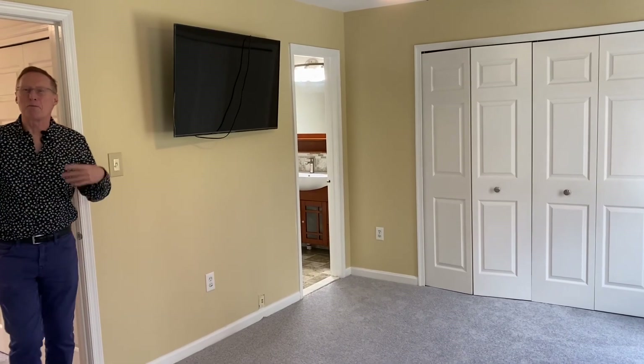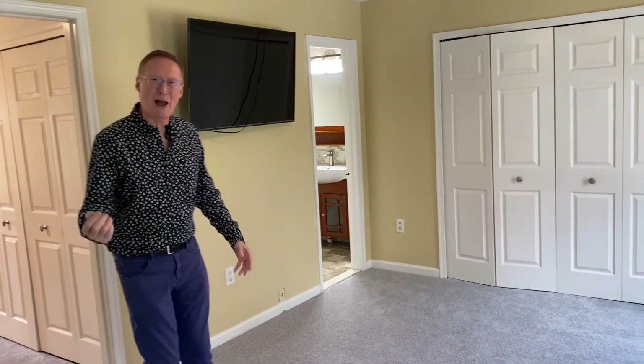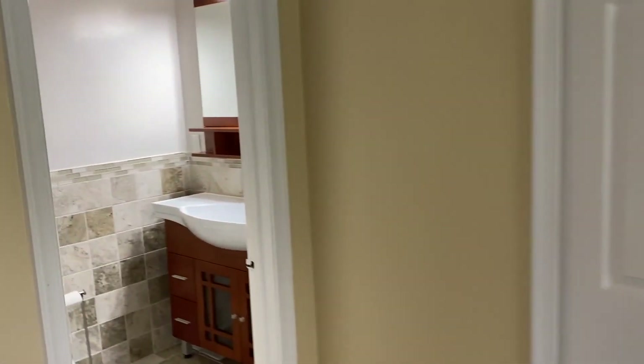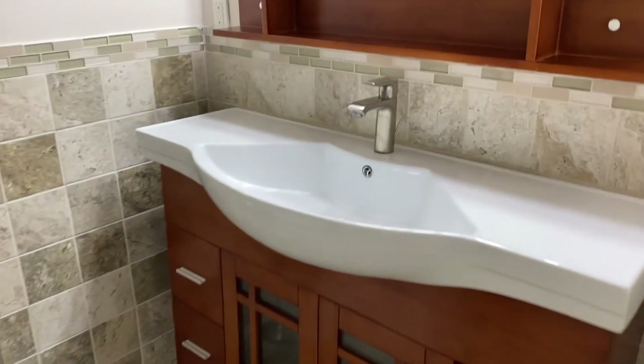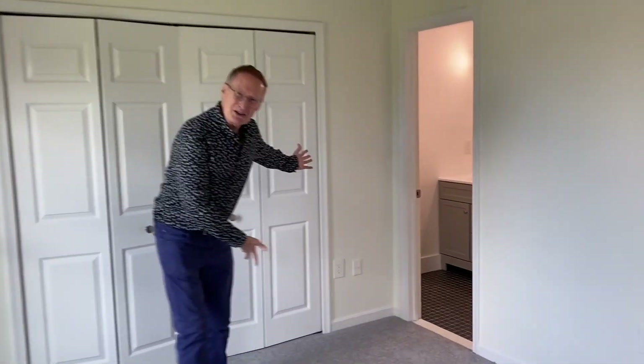With fresh paint and brand new carpet on the upper level, this home is move-in ready. Upstairs, there are two master bedrooms, both with en-suite baths that have been updated.